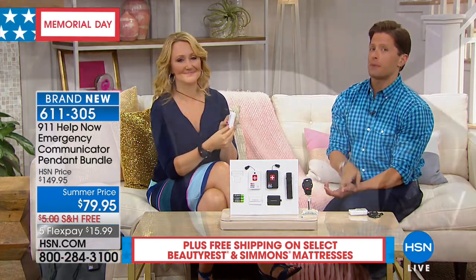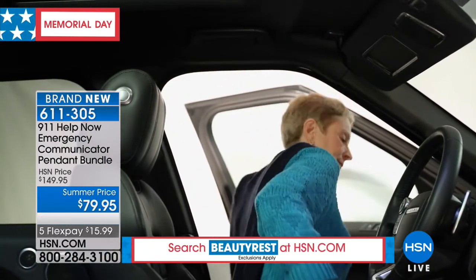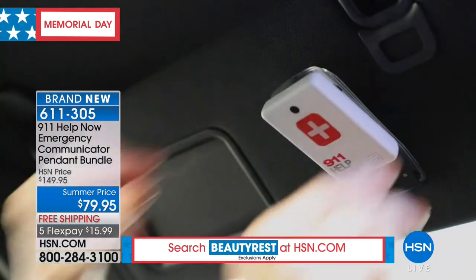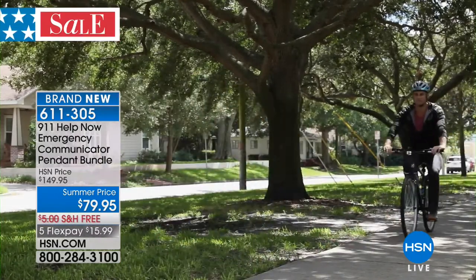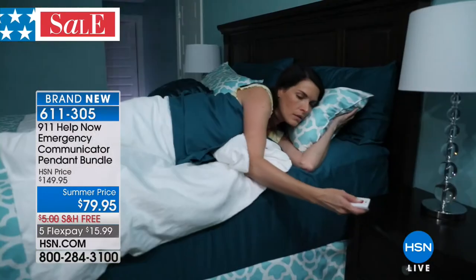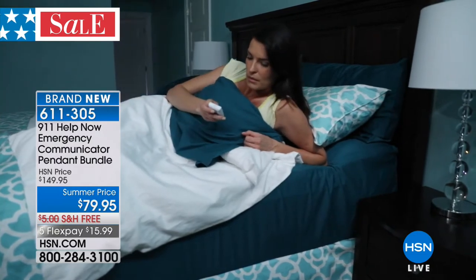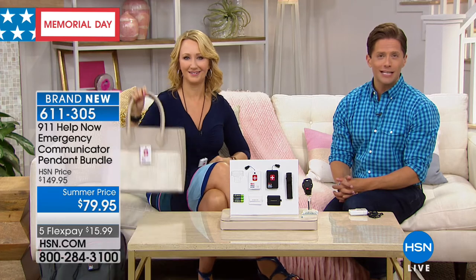You can give one to a child who goes to a bus stop, one to a high schooler. We know what's happened in Texas, Florida, Indiana, and Connecticut — the world is not the place it used to be. Even if you just live alone and your adrenaline spikes at midnight when there's a strange sound. We're going to the phones — Grace is calling from Louisiana. Grace, I understand you already own a 911 Help Now pendant.